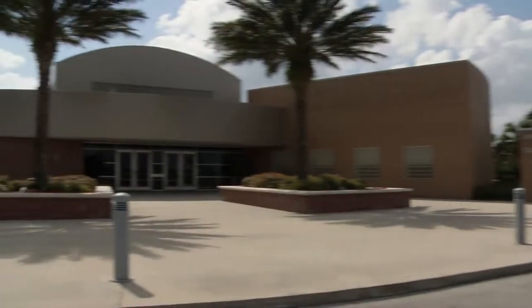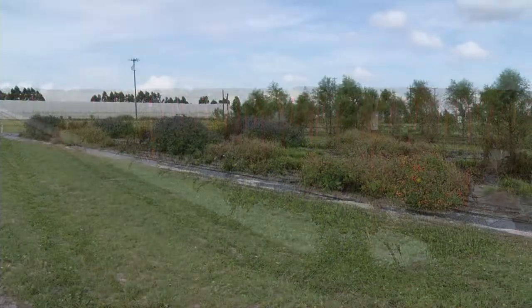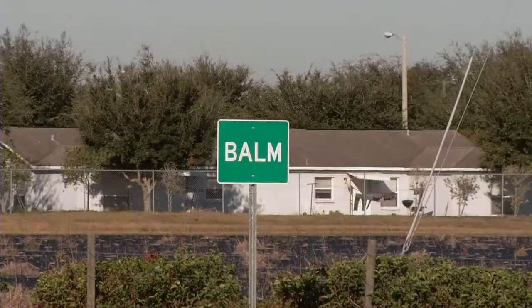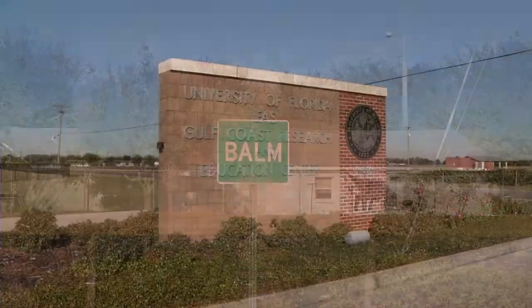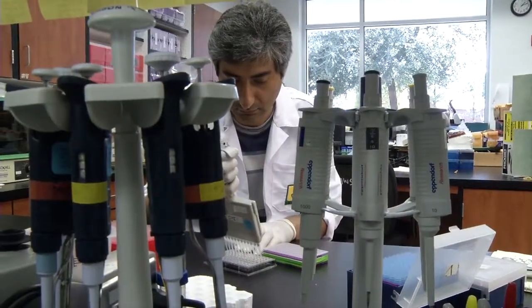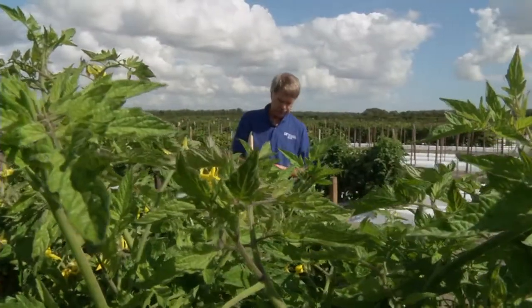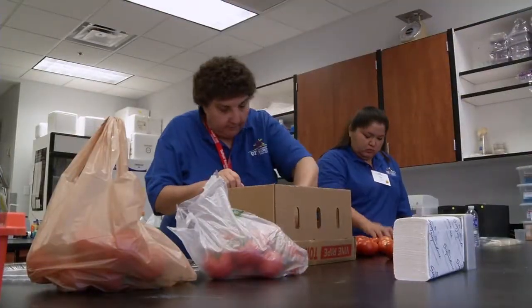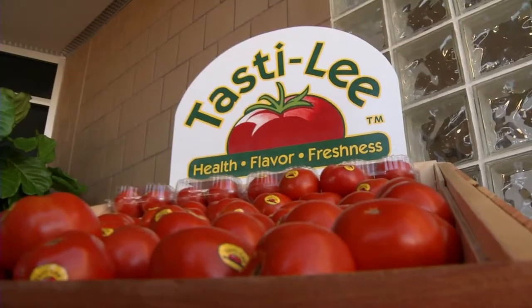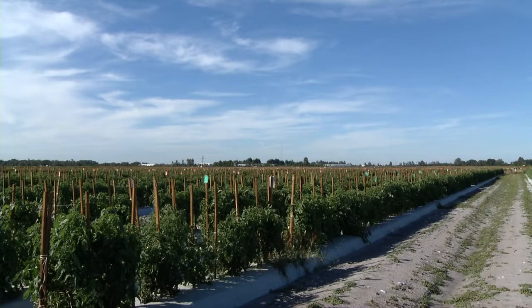The University of Florida Gulf Coast Research and Education Center is a 475-acre facility located in the heart of Hillsborough County. It houses more than a dozen of UF's Institute of Food and Agricultural Sciences researchers who work in a variety of disciplines. Their mission is to develop science-based information and technology that will help the Florida agriculture industry compete in a global marketplace. The center features acres of research fields along with state-of-the-art greenhouse and laboratory facilities.